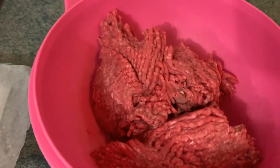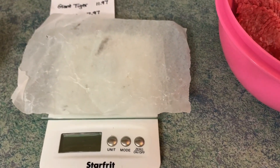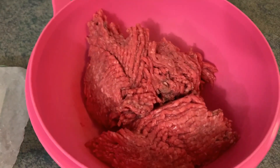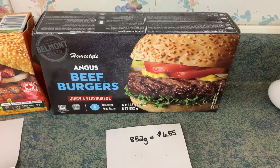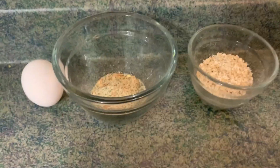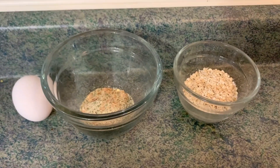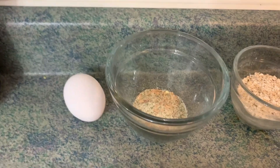So in this container here I have weighed out — this is my little scale, I use it all the time — 852 grams so that we can see what it would look like if I was making the same quantity that was in the Giant Tiger box of burgers. I am going to put in a little bit of oatmeal, nothing that I would say is a huge amount out of my pantry supplies, and I have a little bit of spices and I have one egg.